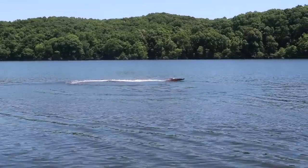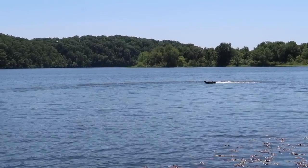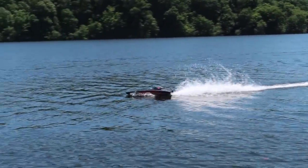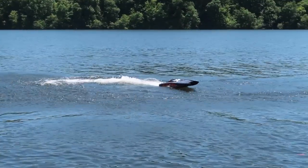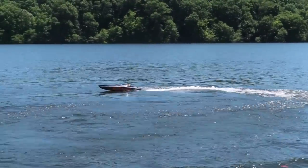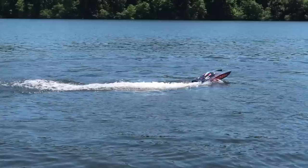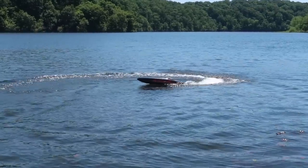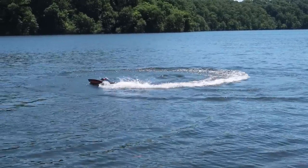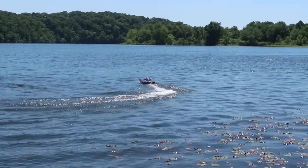Right turns are definitely better on this one. I was thinking about donuts. Maybe on 100% it can be done a little better. There it is. It's just a wider turn because it's a giant boat. I feel the waves at my feet from what this is doing.